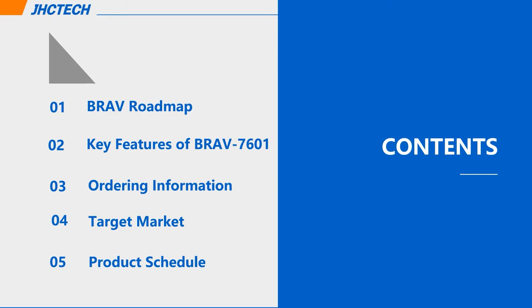When doing a product overview, I like to focus on the following six aspects. First, the Blavo series roadmap — we will let you know how many products are already launched and on the way. Second, the key features of Blavo 7601, which is the most important and interesting. Third, all the placement information so you can easily select a suitable model. Fourth, our thoughts regarding the target market. And last, the product schedule.